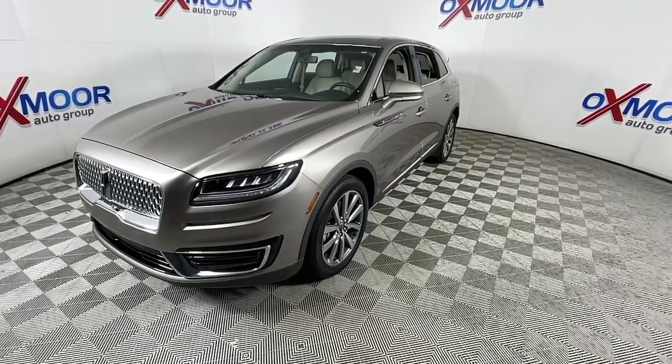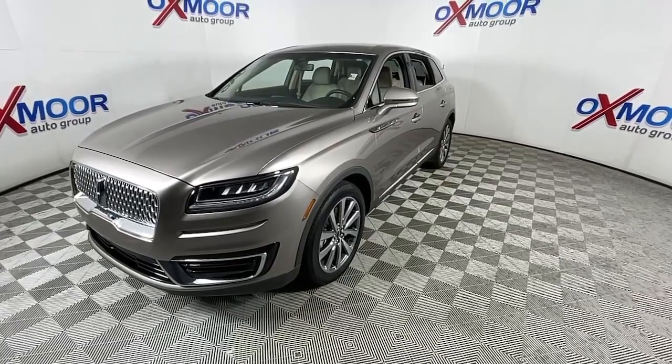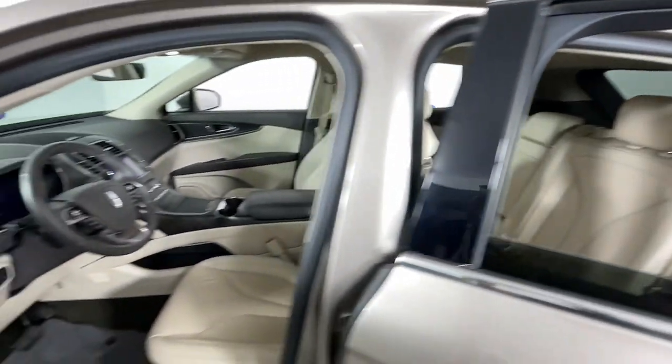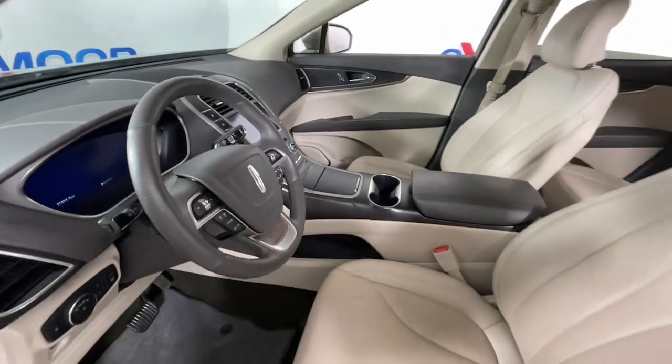You'll love its punchy performance and thoughtful use of the latest technology to help you stay connected, focused, and confident, so you can make the most of every journey. The following are some of this vehicle's highlighted options.